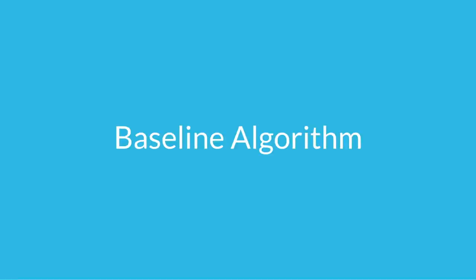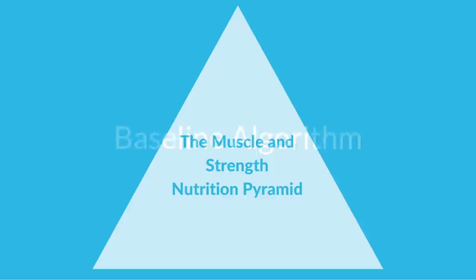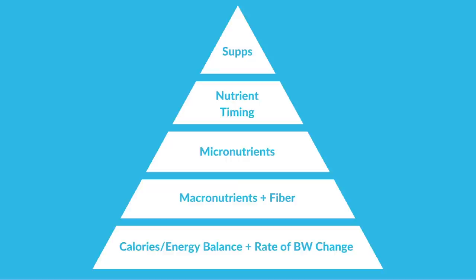First, there are two algorithms. The first is the baseline algorithm — this is how we determine your initial nutrition goals. This is primarily based on my nutrition pyramid, the Muscle and Strength Nutrition Pyramid. If this is not something you're familiar with, I highly recommend you watch the video series. It's six parts and I cover everything you could want to know about setting up your nutrition for the goals of gaining muscle or strength. In brief, let's go over it.